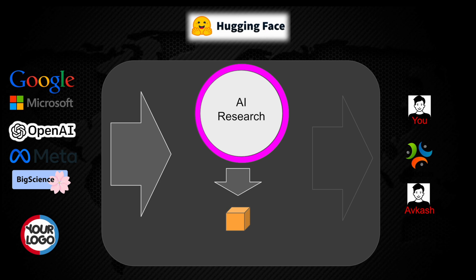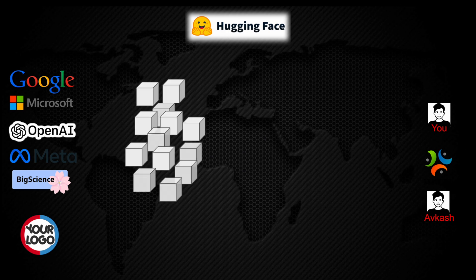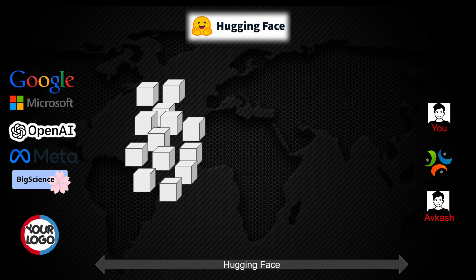So now let's look into how Hugging Face solves this problem. These large organizations on your left, including yourself, are creating models generated after a complex process of AI research. Hugging Face comes into the picture and makes these models available outside these organizations through their model hub. The models are moved out from the corporate boundary where they are being generated and made available to be consumed by the external world at the Hugging Face model hub.